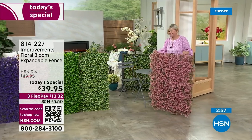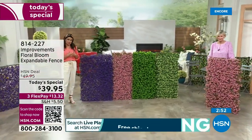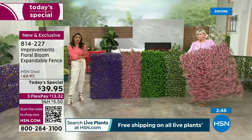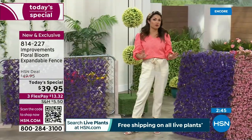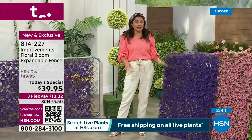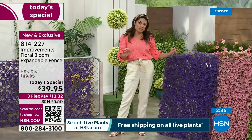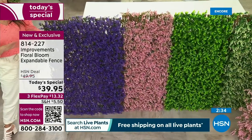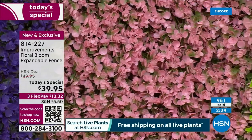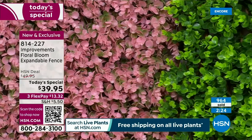We are in the final few minutes of this presentation. This is a brand new design of the expandable fence from Improvements — we've had different looks in years past, foliage with leaves in different colors, and they always become customer picks. This is the first time we've ever done blooms. You're seeing a fresh brand new design. It is a true 24-hour-only today's special, and as we hit the end of the day, not only will we start losing colors, but the price will go up once we hit midnight.